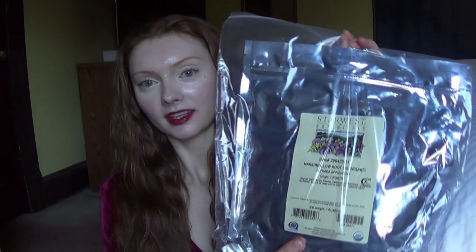I found that Star West Botanicals and Frontier are very trustworthy brands, and I'm not sponsored — just giving you a heads up if you would like to try any of their herbs. They're very good companies in my opinion. This is by Star West Botanicals, one of my favorite brands for hair care herbs.